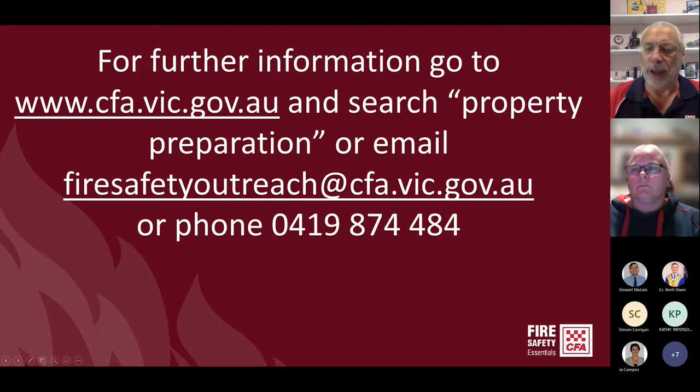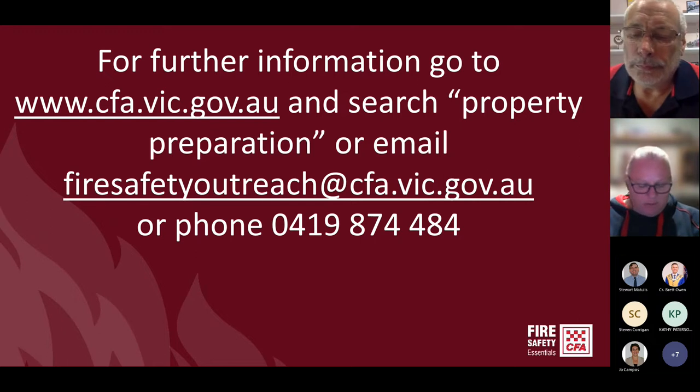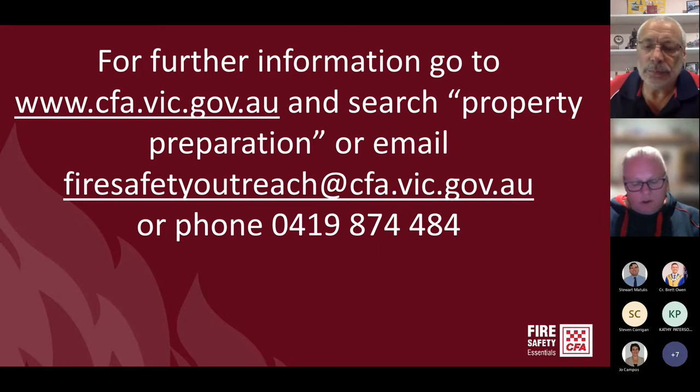Check the CFA website and search 'property preparation' for all the sorts of things you have access to. Regarding the earlier audience questions about where people resided: we've got some from Officer, Beaconsfield, Pakenham and Narré, ranging from residential to five acres to 20 acres.